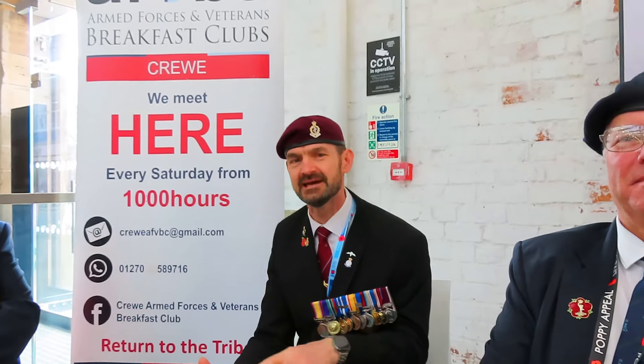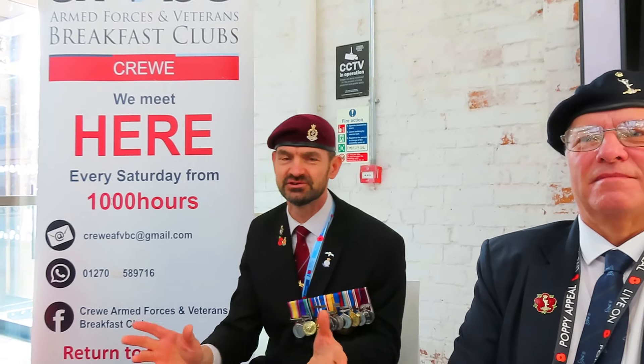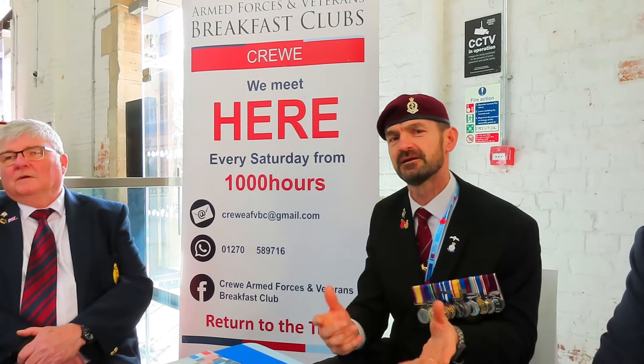What we're doing today is really just making sure that people know that we are here — here for any of the veterans, any of the people that are serving, and also for their dependants as well. If they're struggling with anything, they can always get hold of us and we can point you in the right direction and give you any help if needed.